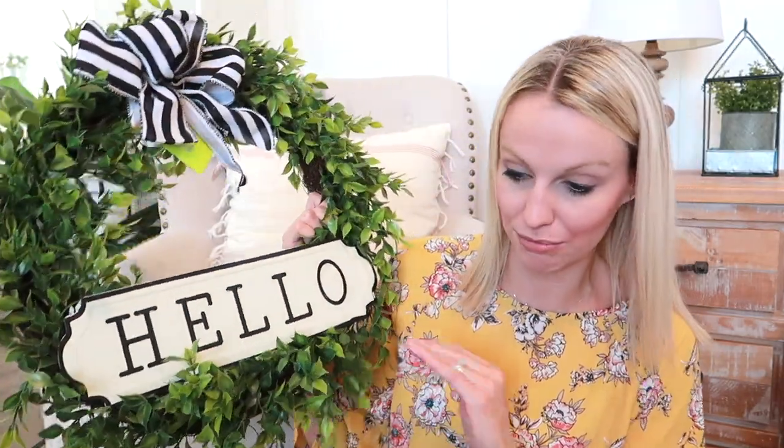Let's talk Walmart. They have some super cute things out for spring and Easter. I walked by and it was just love at first sight. It's a spring wreath — I want to say it was $16. I loved the sign on the bottom, it's like an enamel looking sign that says hello, and then a white and black striped bow on top. I'm going to put this on our garage door, which is our main door and where guests come in and out.